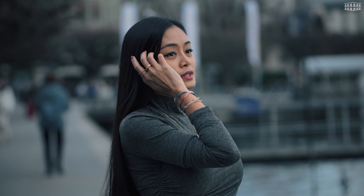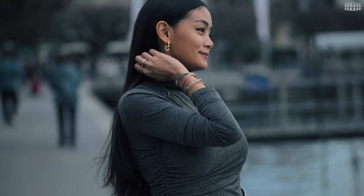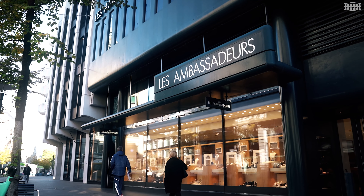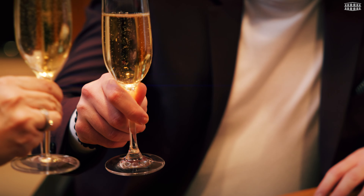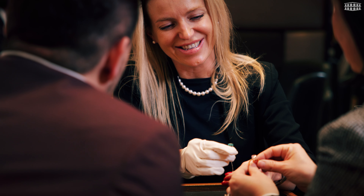Hello everyone and welcome to Les Ambassadeurs channel. I am Lynn. Today I'm so excited to show you an exquisite world of Ole Lynggaard nature-inspired fine jewelry. We understand that luxury stores can be intimidating, but at Les Ambassadeurs everyone is welcome. We are more than happy to show you everything about the world of fine jewelry.